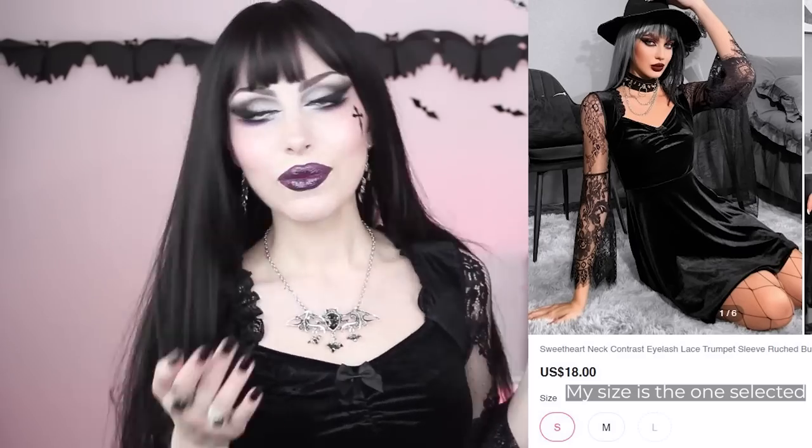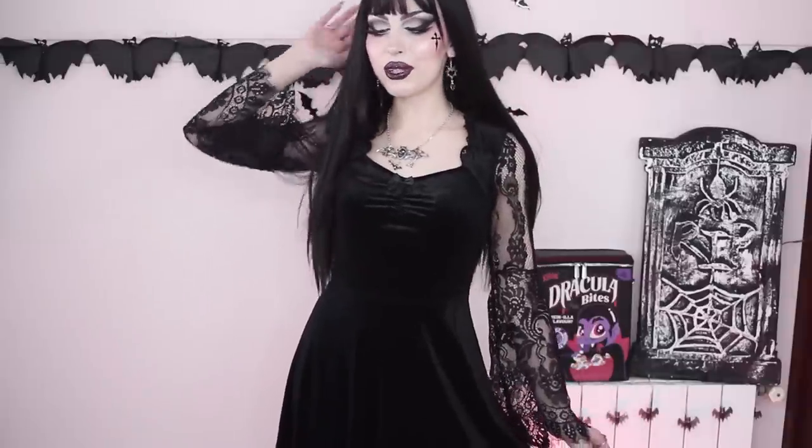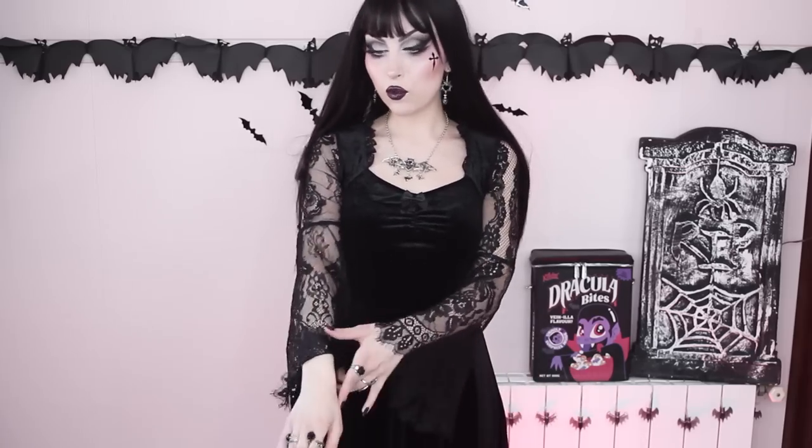Let's get started with the dress that I am wearing. It looks like that on the web, and it looks like this on me. I really like this one. This is one of the few black velvet dresses I have from them that fits me, because usually their sizes run quite big and they only go down to a size S for most of their items, so it's a little bit difficult for me to find a good fit.